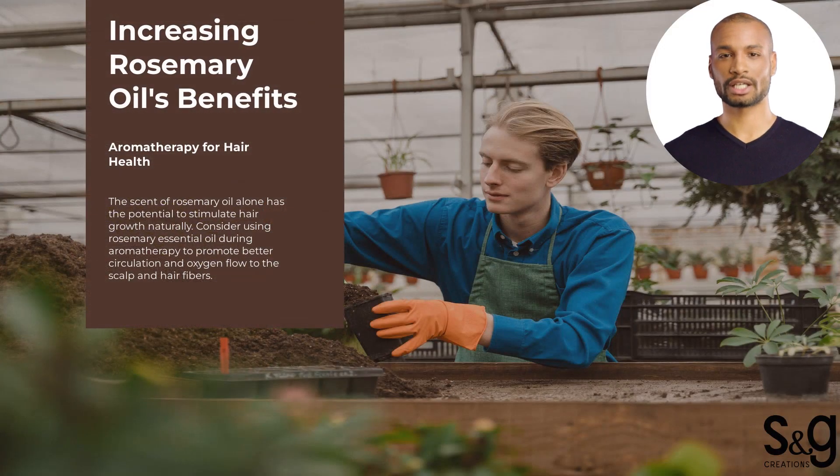The scent of rosemary oil alone has the potential to stimulate hair growth naturally. Consider using rosemary essential oil during aromatherapy to promote better circulation and oxygen flow to the scalp and hair fibers.